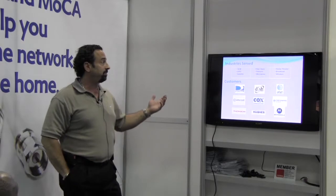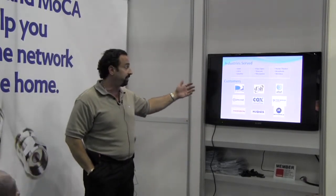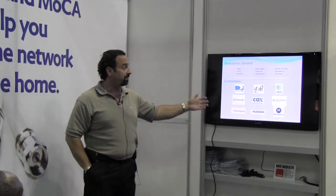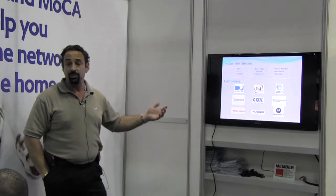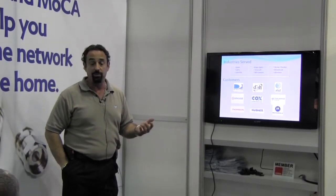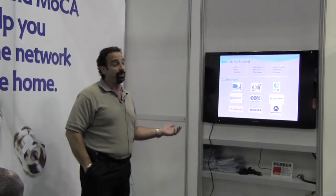Some of the customers we serve across all the different industries: we are a supplier to DirecTV, Dish Network, Comcast, Cox, AT&T, and Time Warner. So all the major MSOs — we are actually an approved vendor for. Using our products is actually going to work very well for you because they're not going to come in and rip them out afterwards.